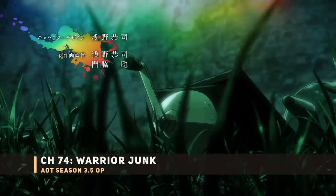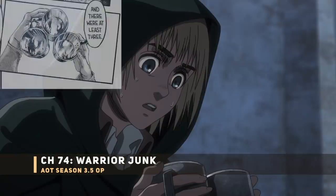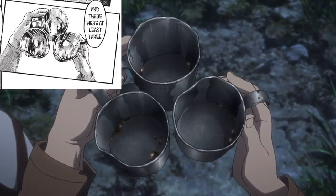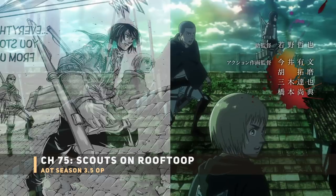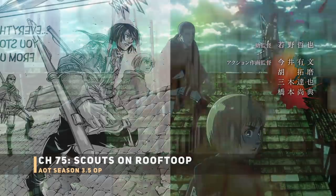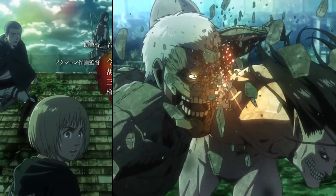Next up is some warrior equipment on the ground — specifically that coffee grinder, which you actually get to see Armin examine in detail in the Season 3 Part 2 first episode. Then you have some of the scouts: Horace, Sasha, Armin, and Mikasa, all with thunder spears in hand. This is definitely when the scouts were watching the Armored Titan versus Eren's Titan, just ready to pounce in.